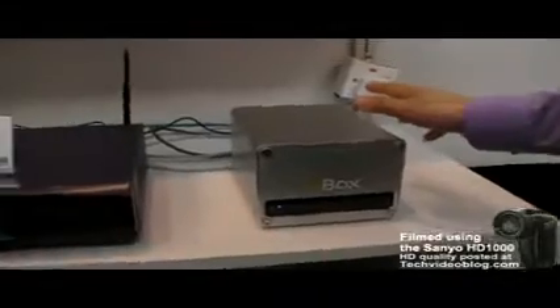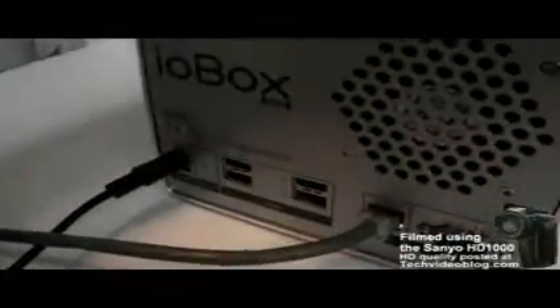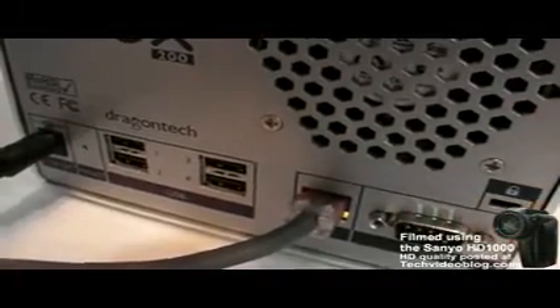This casing is only in aluminium. At the back, you can find four USB ports, and one is a gigabit Ethernet. Nice.